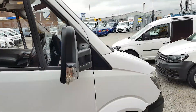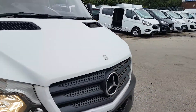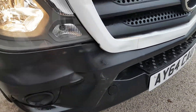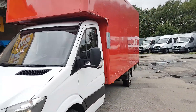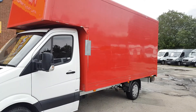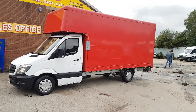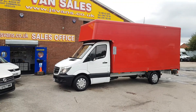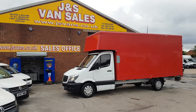48,000 miles and it comes with a free JNS Vans warranty. There's a little mark here on the bumper where it's been pushed against something, as you'd expect on a big used van. It comes with a free warranty, part exchange welcome, same-day finance deals available.